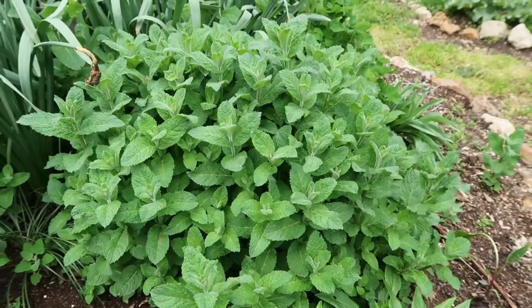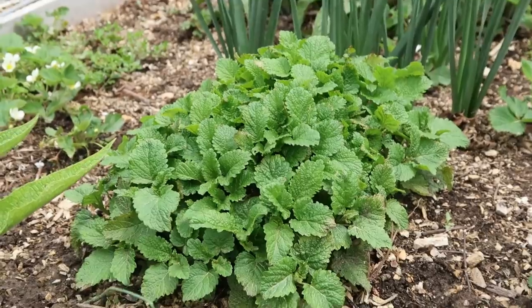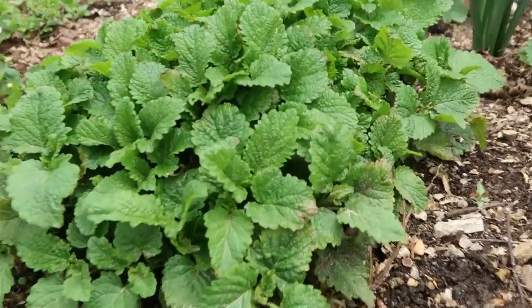Some perennial herbs that we love — one is right behind me here, and that's Apple Mint. It's one of our favorite mints because it's so mild and has a little bit of an apple flavor. It is very invasive, so I will warn you about that, but you'll always have plenty to share with friends and it keeps producing all season long. We make a lot of cold pressed tea using apple mint. Another perennial herb we really like for tea is lemon balm, which we've got growing in a couple places in the garden.